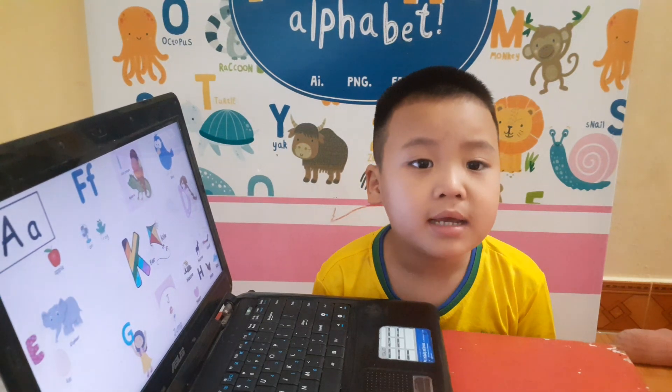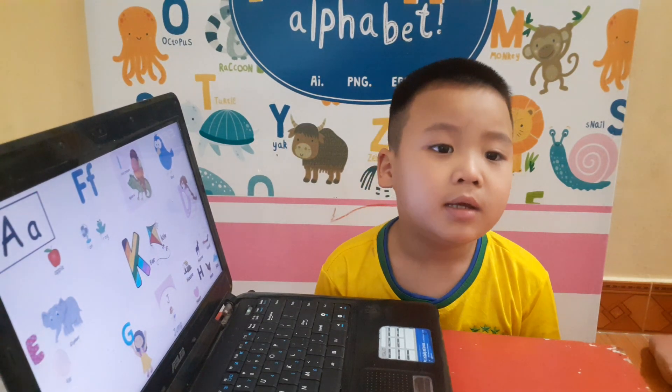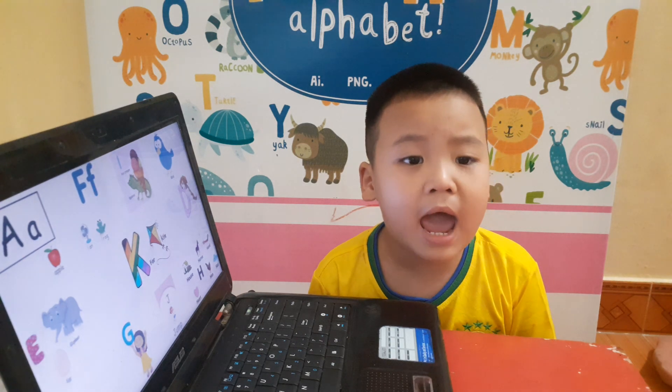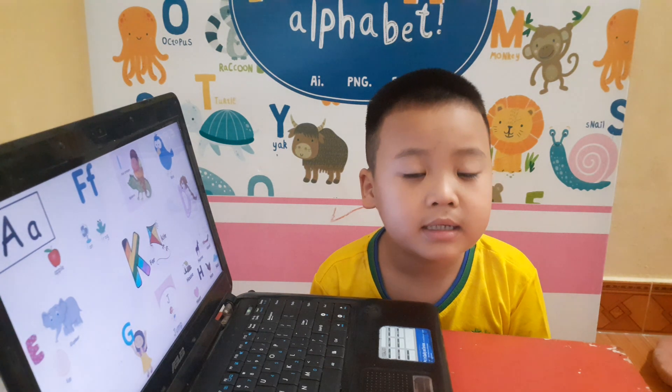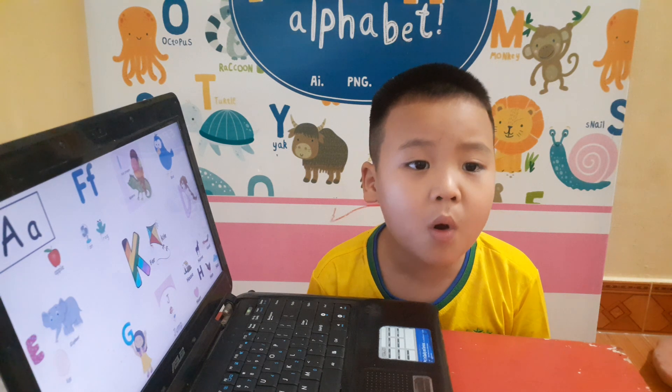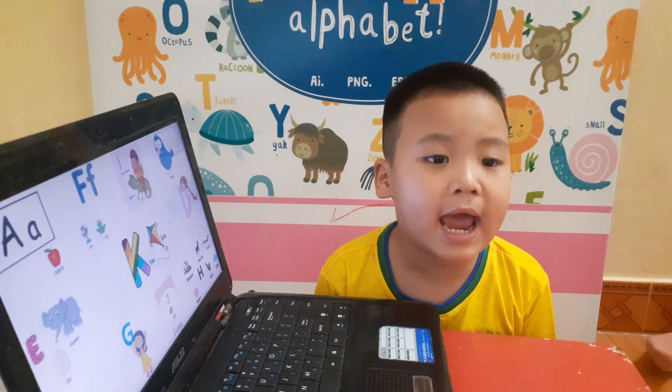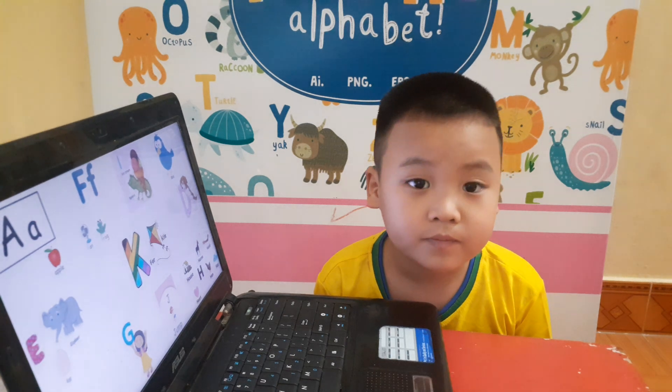Hello. My name is B. Hello, B. How are you today? I am happy.